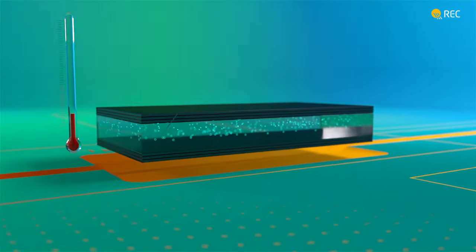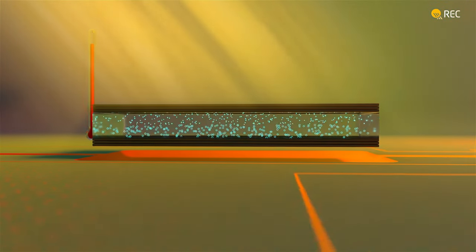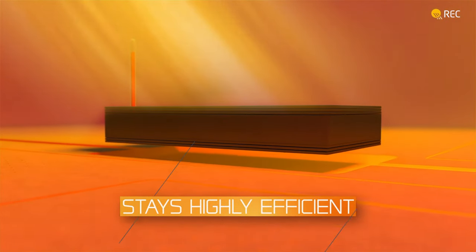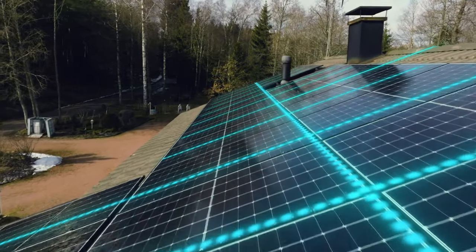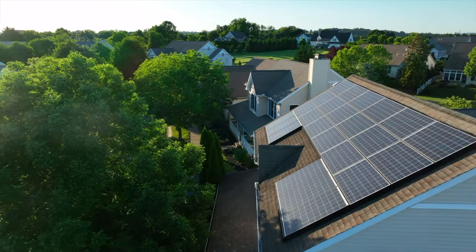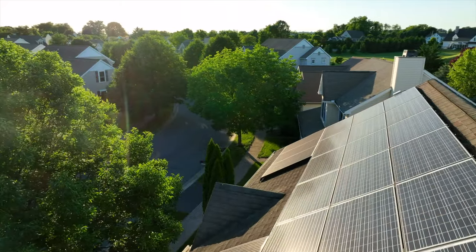The Alpha Pure panel also offers an industry leading temperature coefficient, making it a great panel for hot areas of the country like Texas, Arizona, or Southern California. Temperature coefficient refers to how well the solar panel will produce when temperatures are above average. Solar panels produce at max power with outside temperatures of 25 degrees Celsius or 77 degrees Fahrenheit, and for every degree above that, they're slightly less efficient. Temperature coefficient comes out to being one of the most important ratings when looking at solar panels, especially in hotter parts of the country, because in the summer months temperatures on the roof can exceed 120 to 140 degrees, impacting power output drastically.